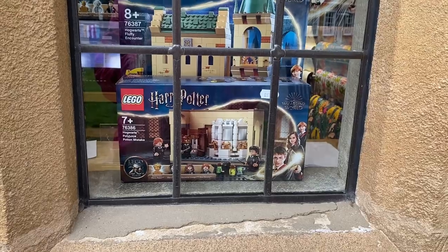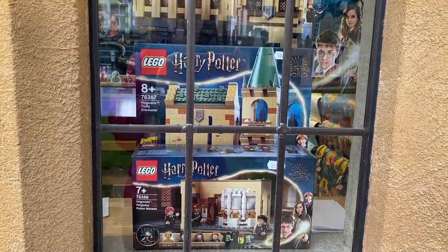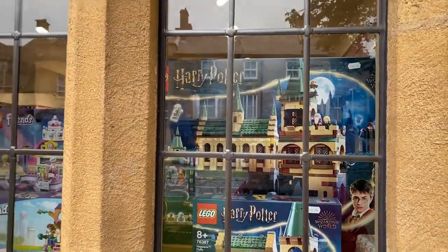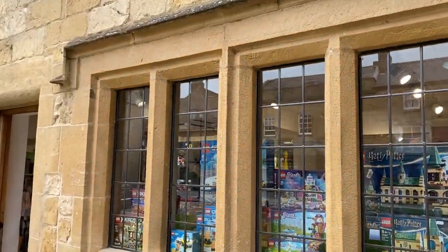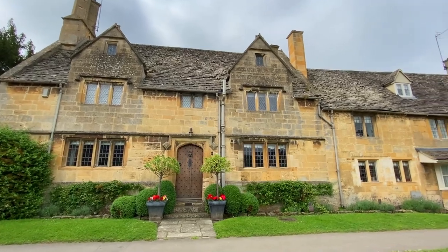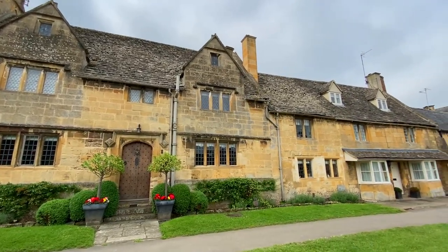My fourth and favorite travel tip about Broadway is to not miss the upper part of the high street. If you only see the touristy shops and stand in a queue at the ice cream shop downtown, you'll have missed a very beautiful and quiet part of this landmark village. The residential area at the top of the high street is not as packed with tourists, but it is loaded with gorgeous homes.